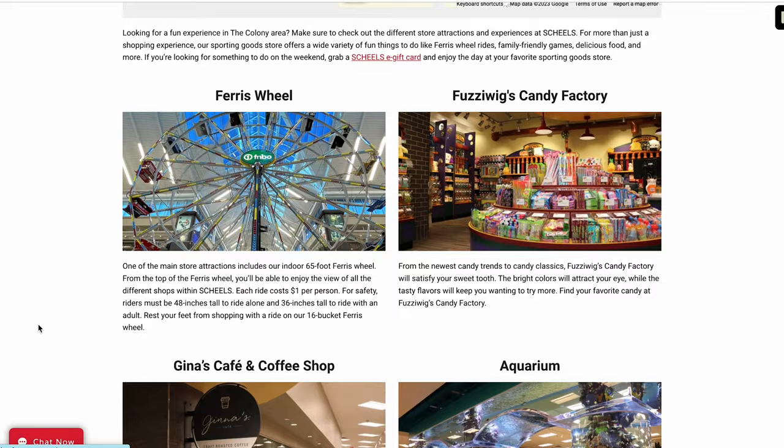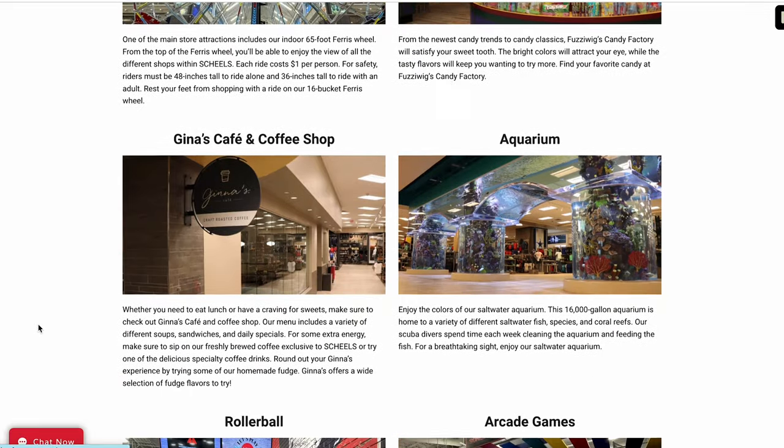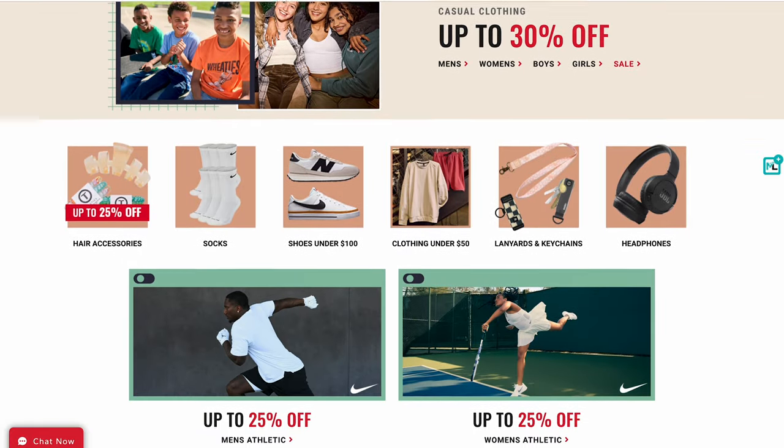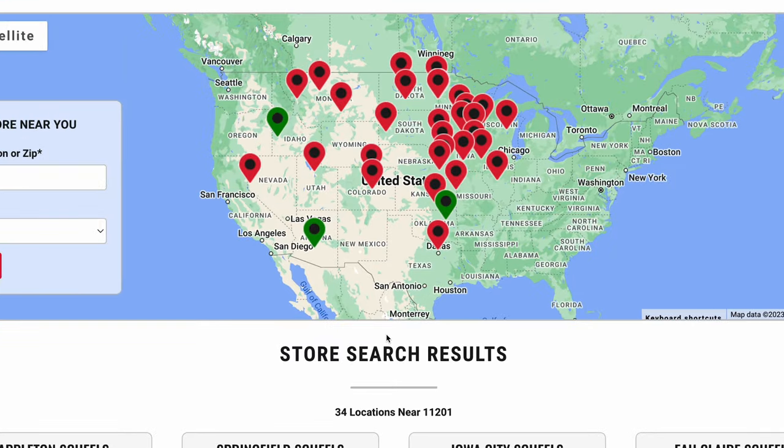Let me tell you more about Shields, which has been creating a first-class retail experience for over 120 years. Their stores have things like aquariums and a Ferris wheel — it's pretty cool. It's 100% employee-owned, and they offer free returns and exchanges and fast shipping on orders over $75. They carry a lot of my favorite brands. If you're in the Midwest, there are a ton of stores to check out, but they also have stores all across the country — definitely worth checking out if you have one in your area.